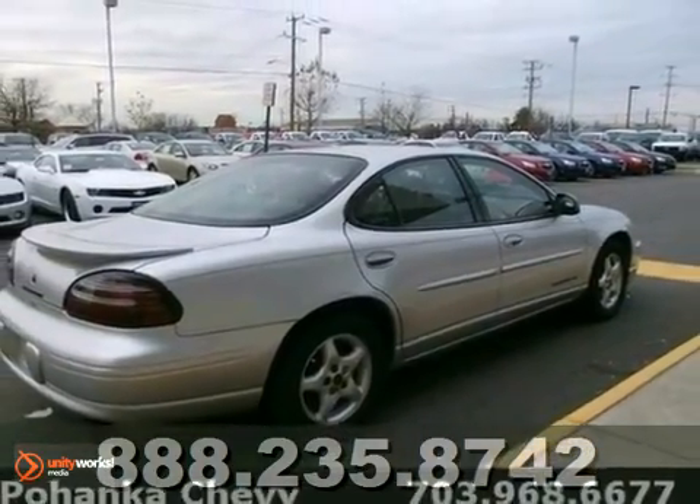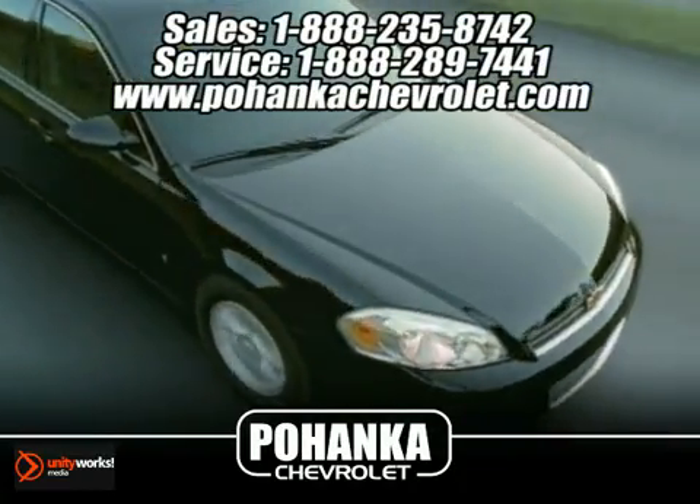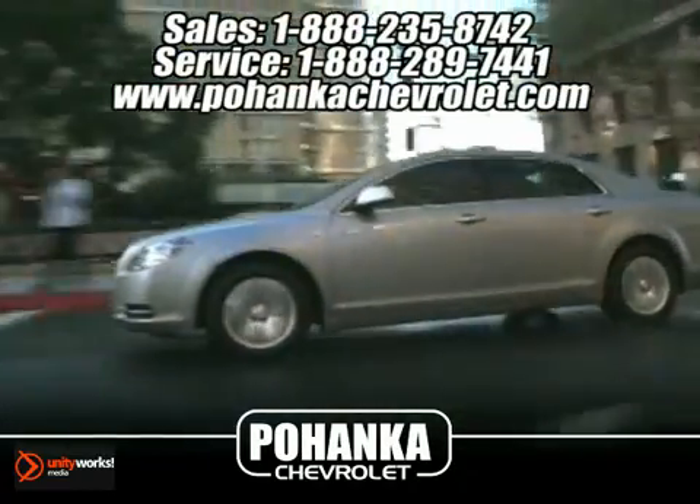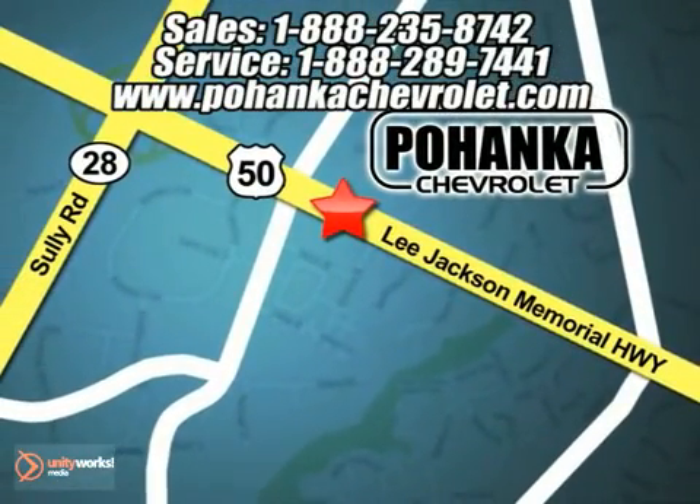Come in for a test drive. Great service, great selection, and low prices — that's why Bohenga Chevrolet is a great place to buy a car. We're conveniently located at 13911 Lee Jackson Memorial Highway, Route 50, in Chantilly.